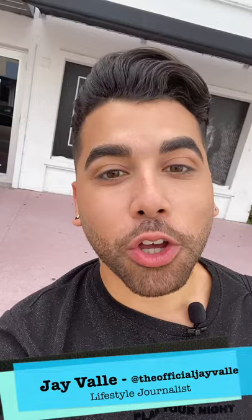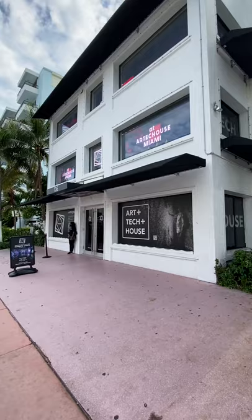Welcome back to On the Go with Jay — I'm Jay Valley. Although we could be working on our tan, we're actually going to be stepping inside of Arctic House Miami.